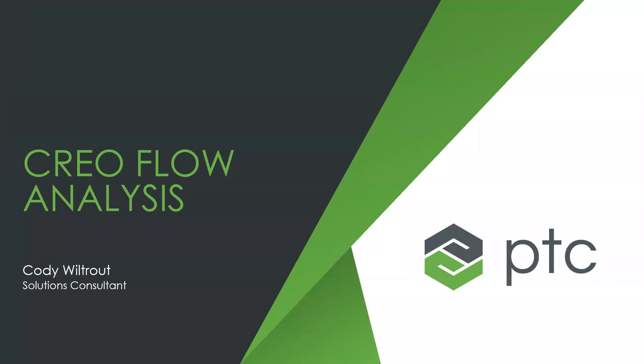Good afternoon, everybody. Happy Thursday. Hope you're having good weather wherever you are. My name is Rob Romanowski. I'm the director of sales operations for 3HTI. And today we have Cody Wiltrout from PTC, who is going to give us a review and a brief demonstration of the Creo Flow Analysis product from PTC.